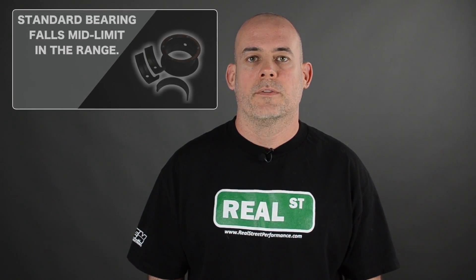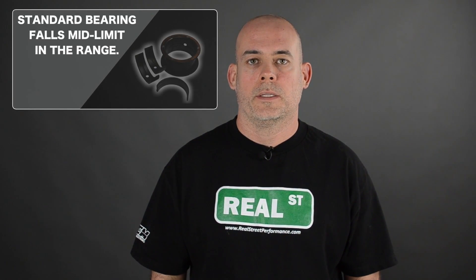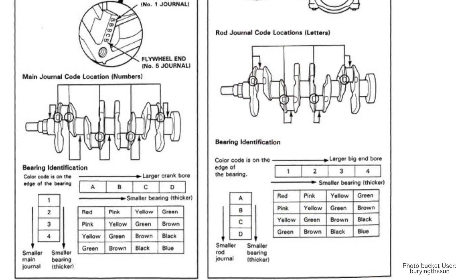If you're used to dealing with an OEM bearing matrix where you have a colored or numbered bearing, it's important that you understand that a standard bearing falls mid-limit in the range. So if you look at your colored or numbered bearing chart and find the bearing color or number that fits in the middle of the size range, that's what you're getting when you buy a standard bearing.